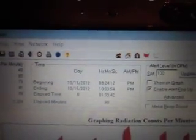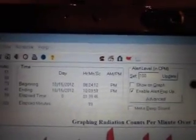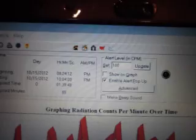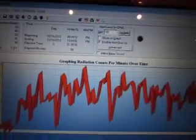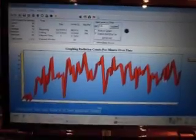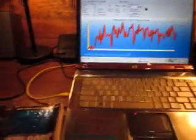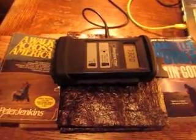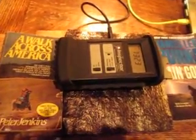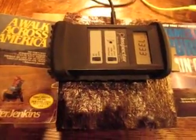We're right at 99 minutes since we started the graph, but I started the timed count on the Inspector a minute or two later — we wanted to get the graph up and running smoothly before we started the timer. This is my laptop running the Geiger graph program and my Inspector Alert. We're just going to wait for this timer to go off, which should be very soon, in the next minute or so.